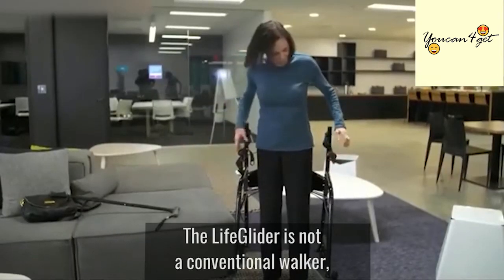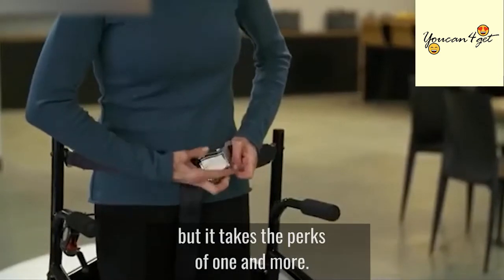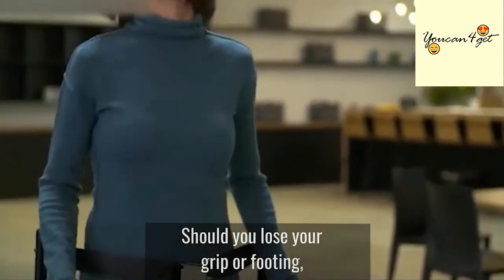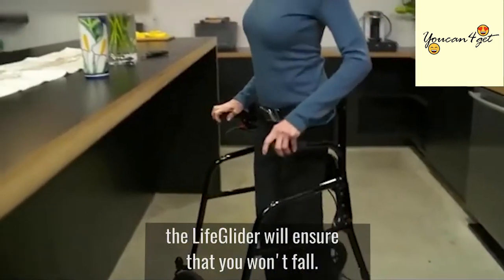The LifeGlider is not a conventional walker, but it takes the perks of one and more. Should you lose your grip or footing, the LifeGlider will ensure that you won't fall.